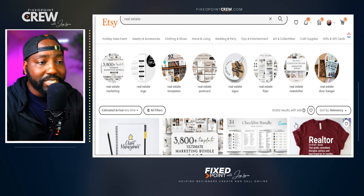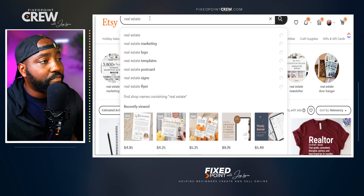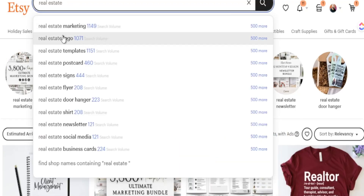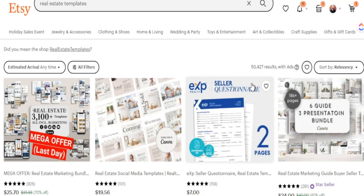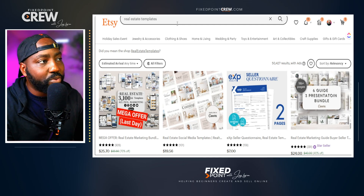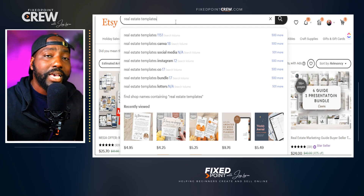That doesn't mean it's a poor space to create products in — the goal is to start very broad and then find those micro niches where you can create products. For digital products specifically, I'll dig further and look at things like real estate templates or real estate postcards. Searching 'real estate template' drops the listings from 91,000 to 50,000 — still not ideal, but the Sales Samurai Google extension gives us more data to analyze search volume and competition.